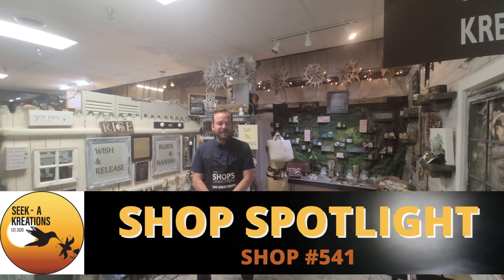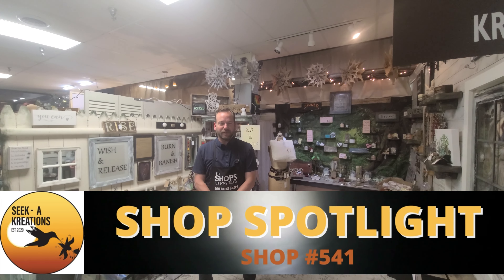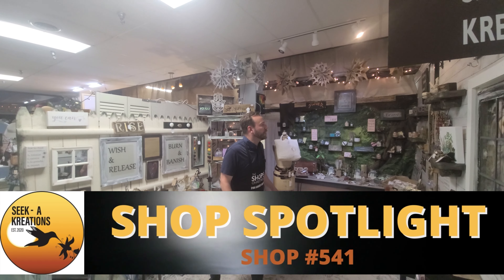Nile back here with another Shop Spotlight. Seek Creations on the lower level, shop number 541. We're going to take a little walk around here.